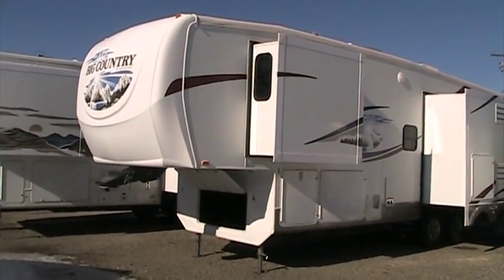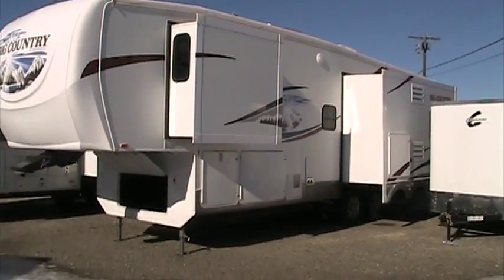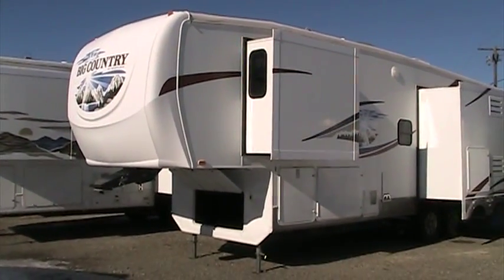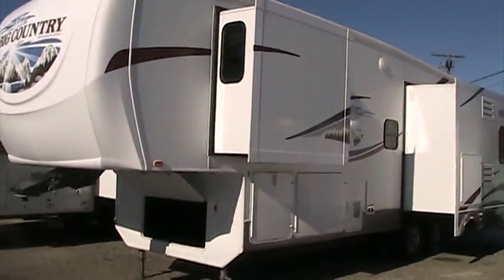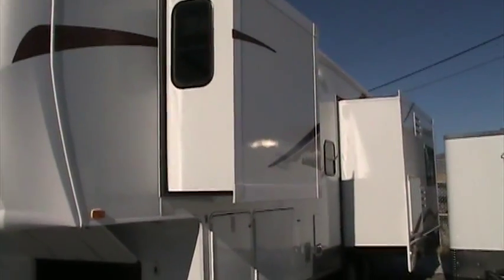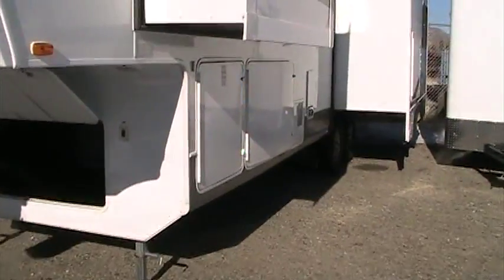The 3250 is a triple slide, full fiberglass exterior, high profile fifth wheel. As you can see, the exterior graphics as well as the fiberglass is in very, very good condition on this coach. Everything looks very sharp.